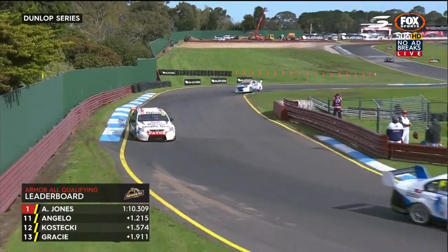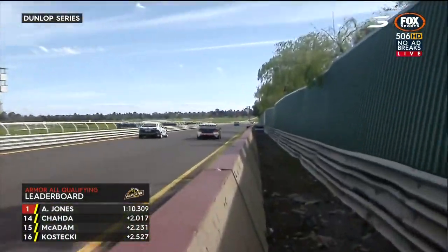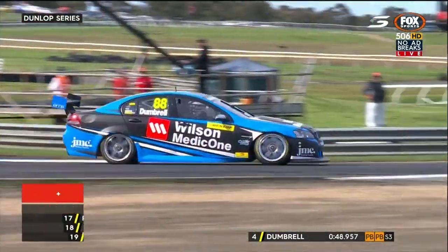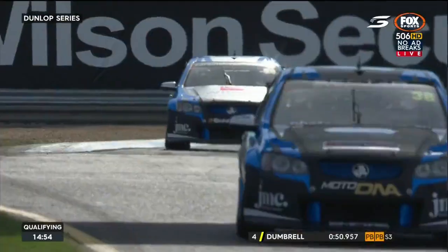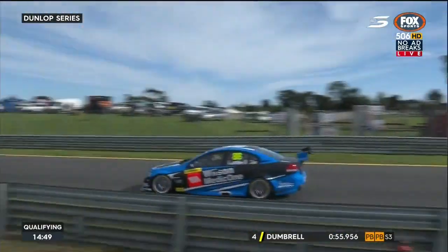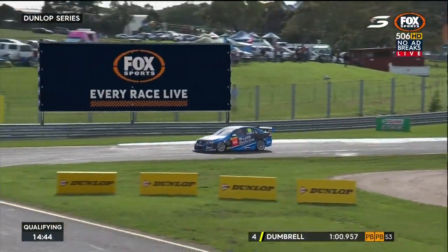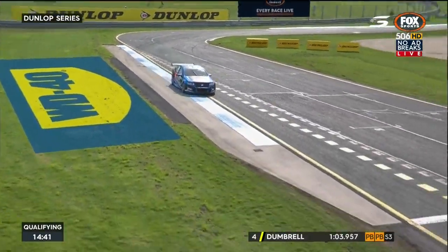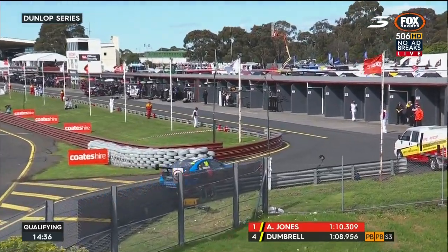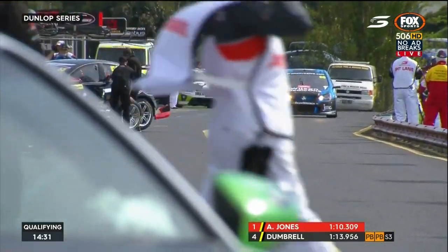Todd Hazelwood warned about the change of wind direction today — don't be surprised if we see people running off at turn 1 as it will affect braking. Andrew Jones is currently fastest on a 1:10.30. We saw quicker times yesterday in practice. Anton Di Pasquale is second fastest, Macaulay Jones third, then Paul Dumbrell in car 88. Dumbrell is pairing with Jamie Whincup in the Wilson Security Sandown 500 tomorrow. Dumbrell sits on a 10.8 — there's a lot of time to find, as they were into the nines yesterday.